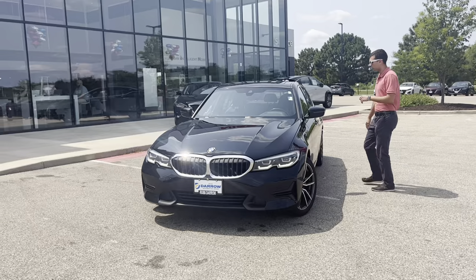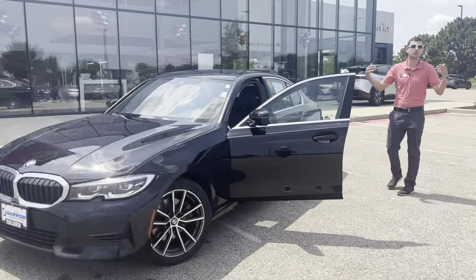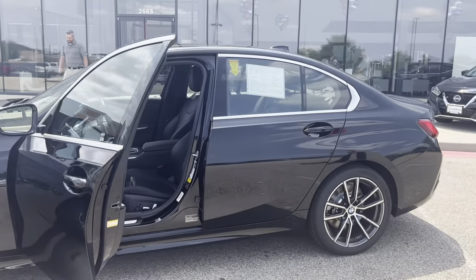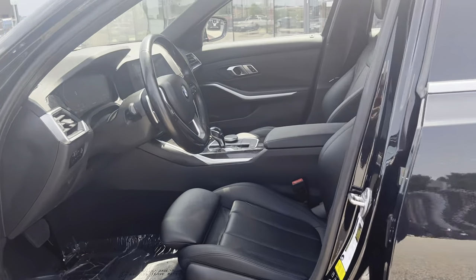If you want to check out the inside with me, we'll walk over here. From the inside, you'll notice that luxurious experience really carries onto the interior as well. You're going to have the full leather interior with the sunroof, as well as the 13-way adjustable driver's seat.